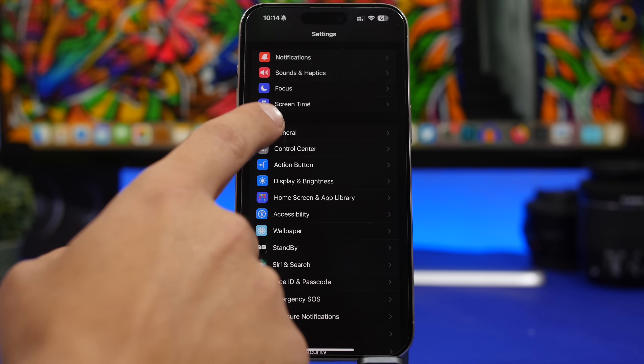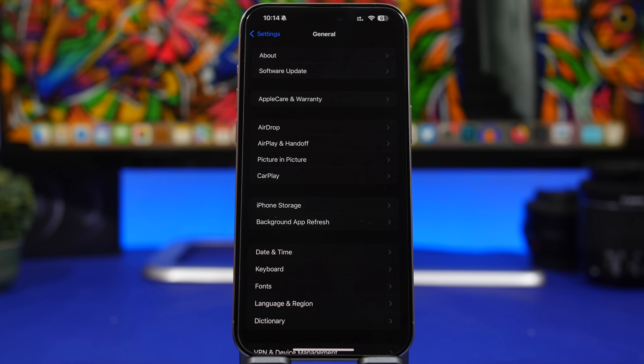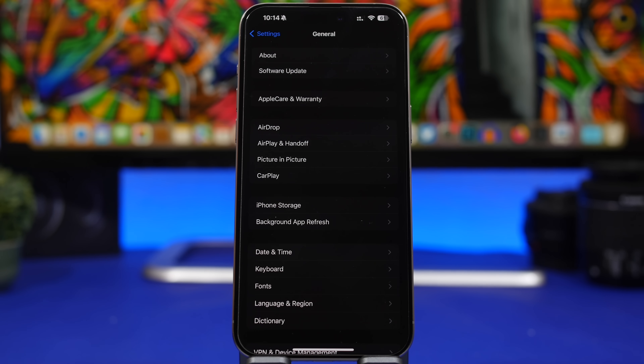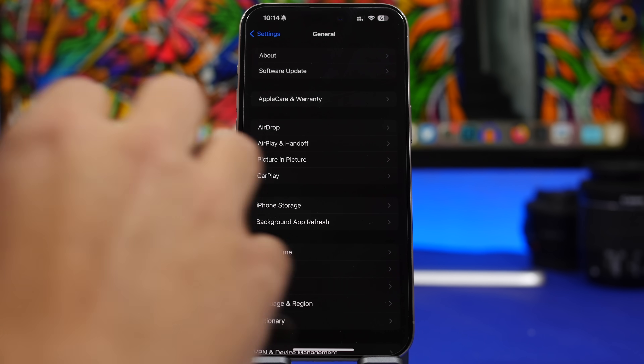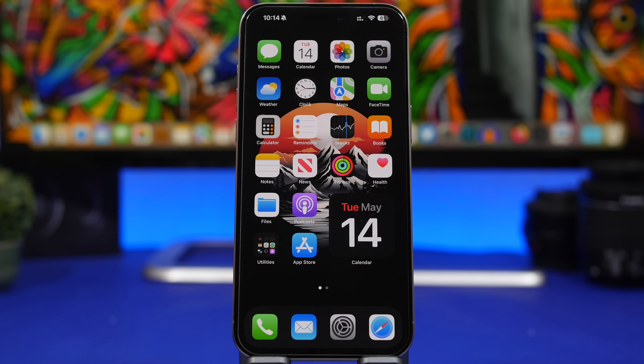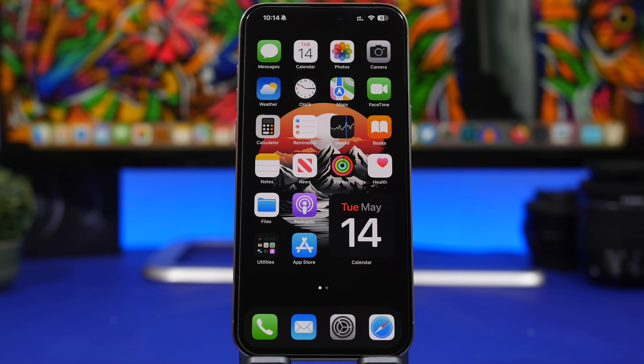First, we're heading under the general settings. There's a setting here that you cannot actually change, but I suggest everyone checks it once they've updated their device because it's really important. Go to general settings, then the About section, and stay there for about 10 seconds. Every time we get an iOS update, carriers will also release carrier updates, so you want to make sure you do this after every update. If one pops up, just tap Update and in a couple of seconds it will be done — this will update your carrier settings, giving you better connectivity.